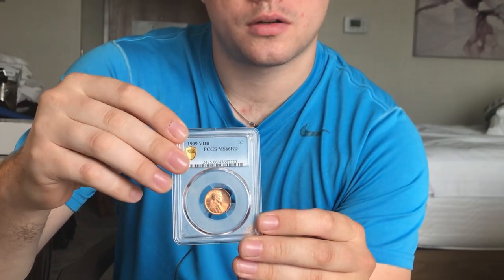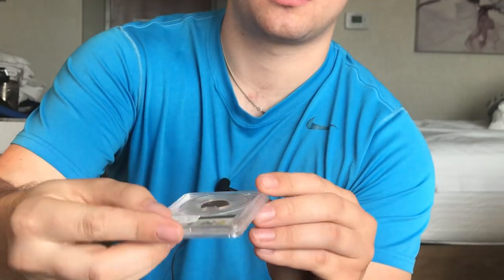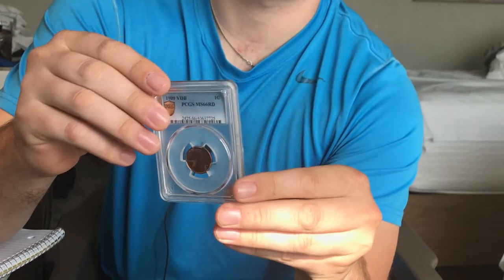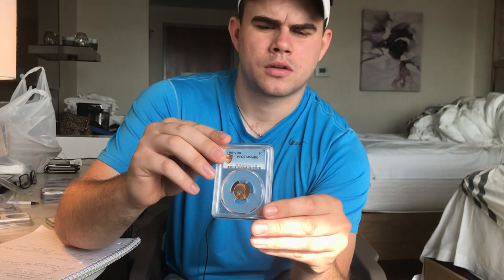Another relatively popular date — a 1909 VDB wheat cent. Very flashy red color, very pleasant to the eye, and a relatively difficult grade. We picked it up because of the price, and the year is very popular as well. I think it is going to be a very good coin for our shop and our customers.